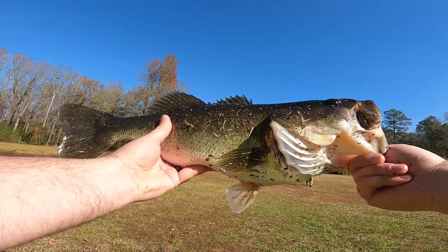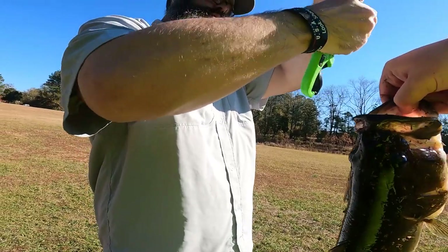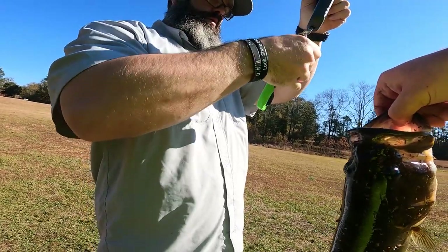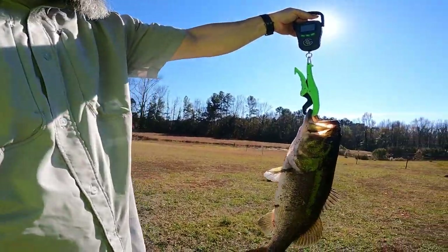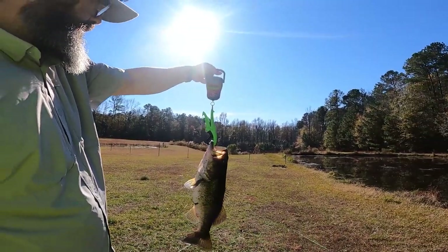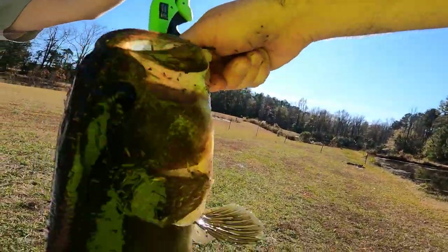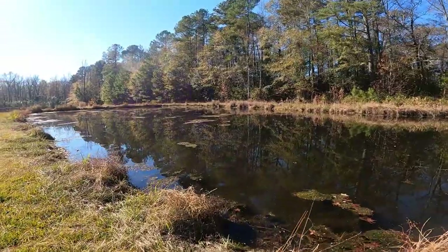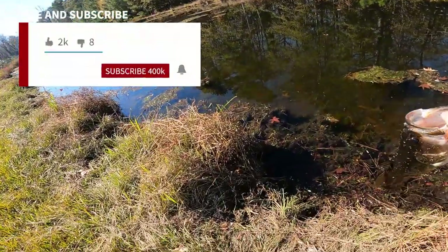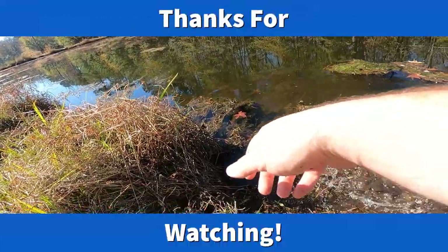Dude, he's heavy. All right guys, so just under two pounds — it's a nice bass. Get him in the water, let's put him back. There he goes.